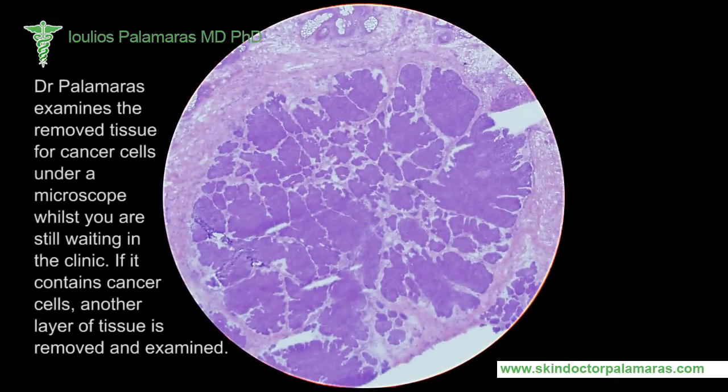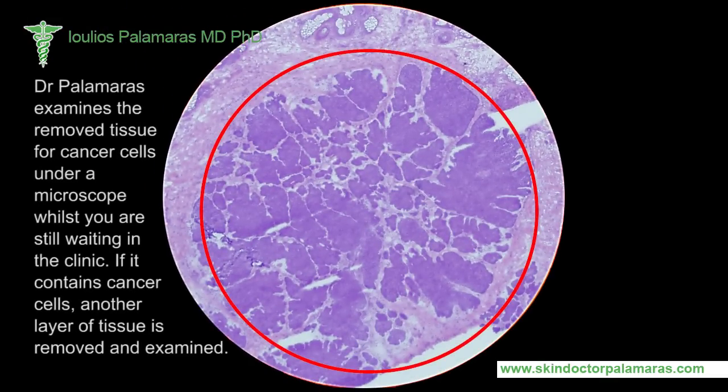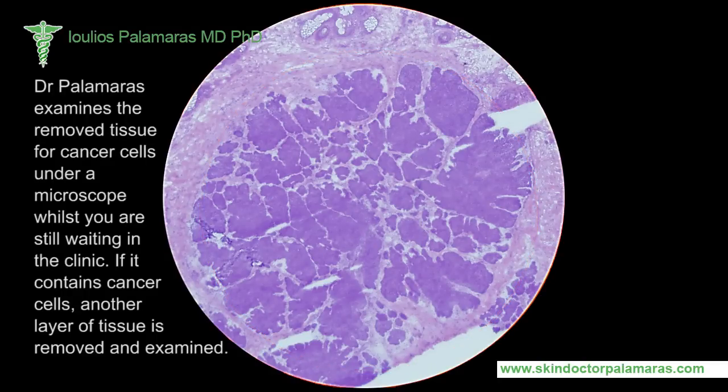Dr. Palomars examines the removed tissue for cancer cells under a microscope whilst you are still waiting in the clinic. If it contains cancer cells, another layer of tissue is removed and examined.